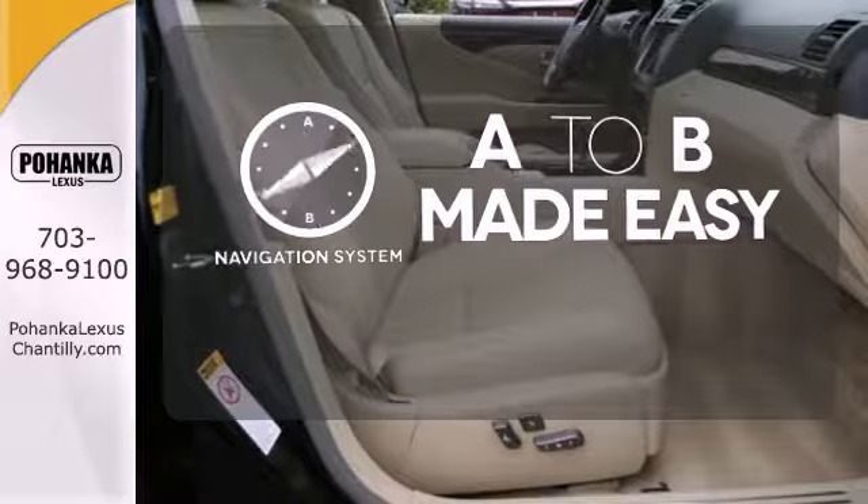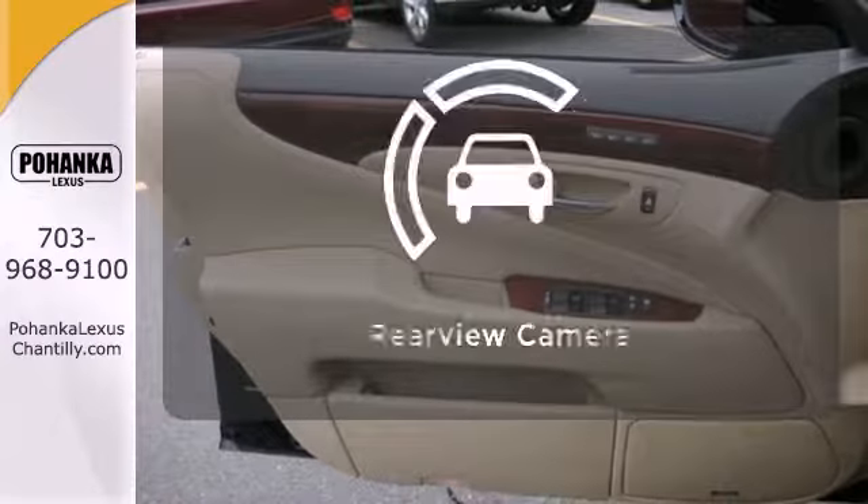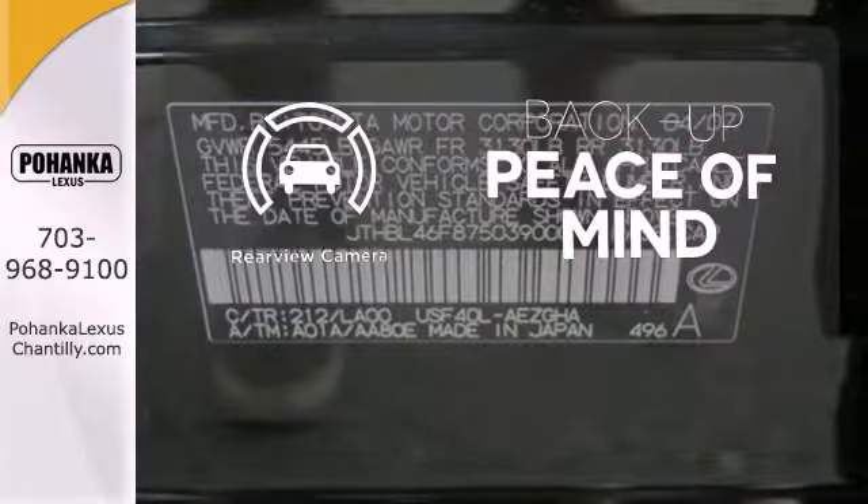Never feel lost again with the navigation system. Let the memory seats adjust to your preferred setting. Hindsight is 20-20 with a backup camera.